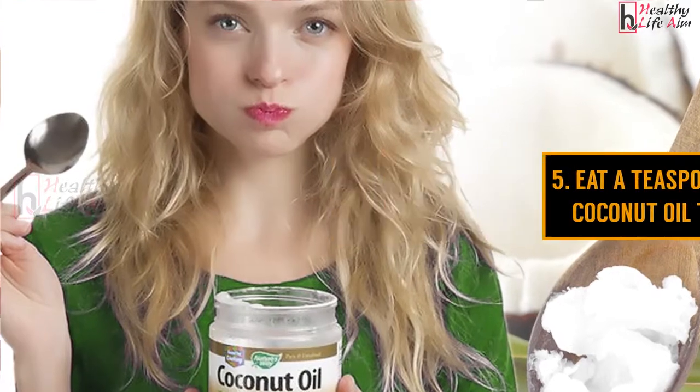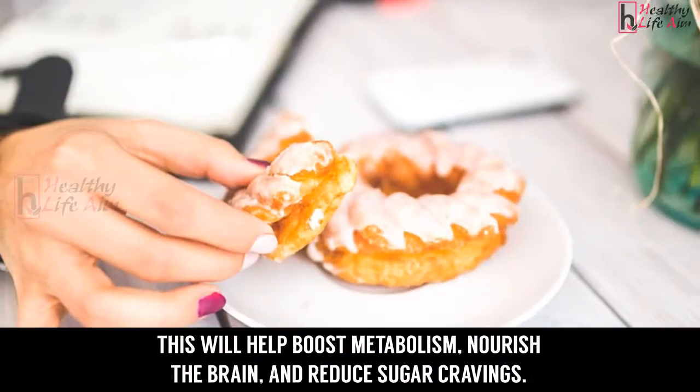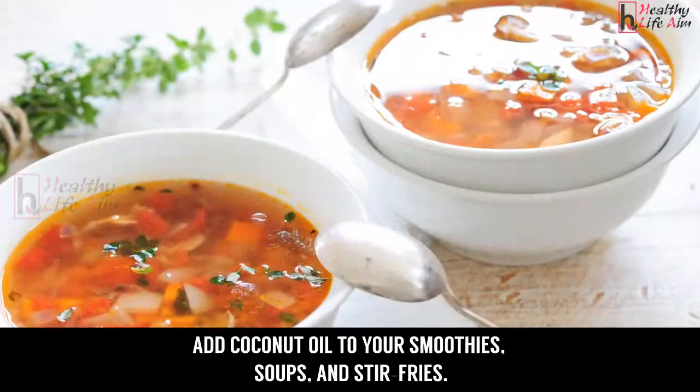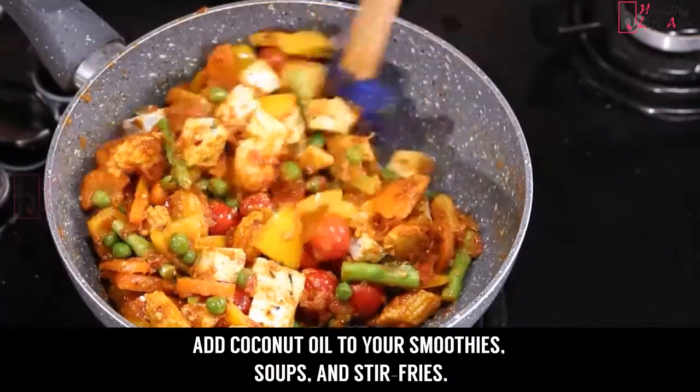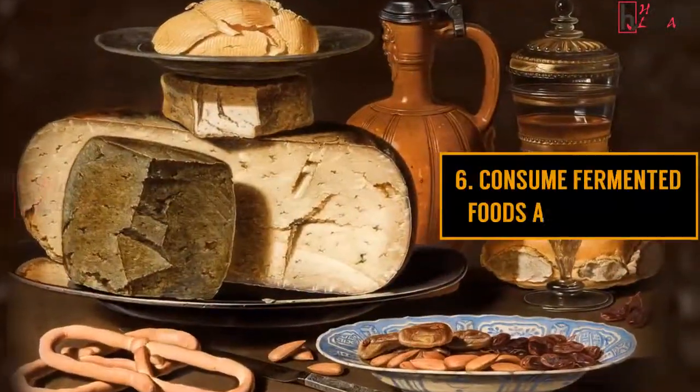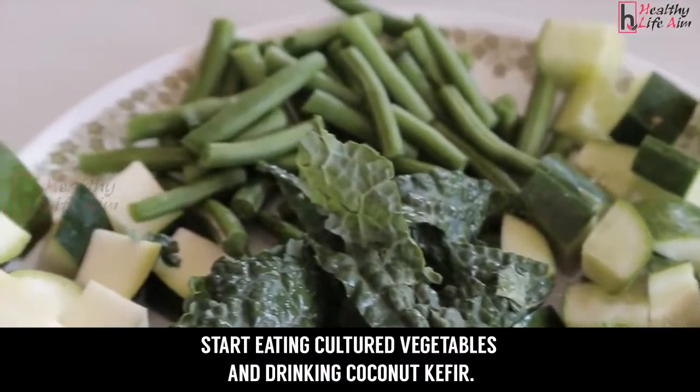Five: eat a teaspoon of extra virgin coconut oil three times a day. This will help boost metabolism, nourish the brain, and reduce sugar cravings. Add coconut oil to your smoothies, soups, and stir fries.